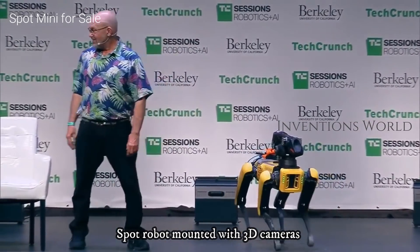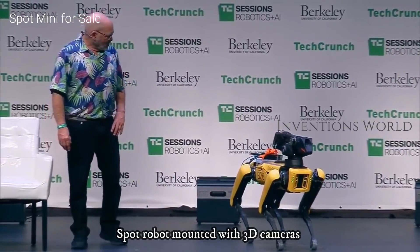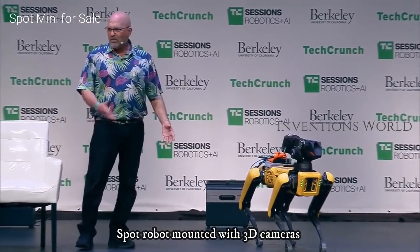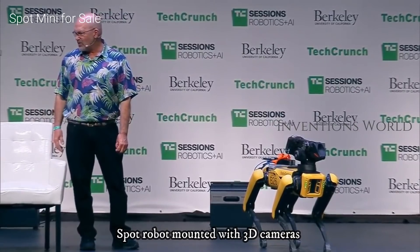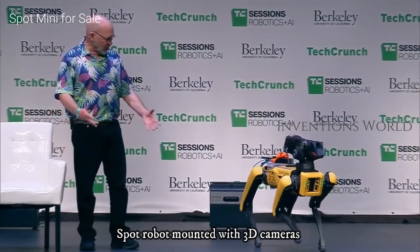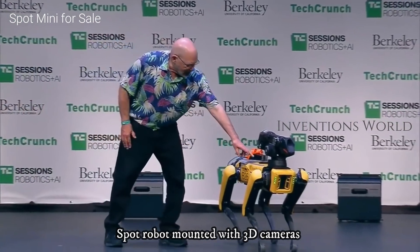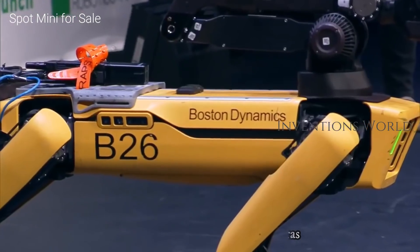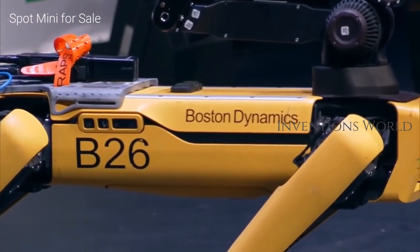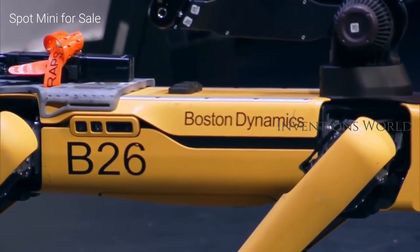It looks a little more banged up than we've seen on a lot of your robots — like it's been through the wringer a bit. We've been testing these things relentlessly; they usually go through many hours of testing a week, and they do fall still. These attachments are like roof racks, so that when you build a special platform — like maybe a deck to launch a drone from — you can just attach that.